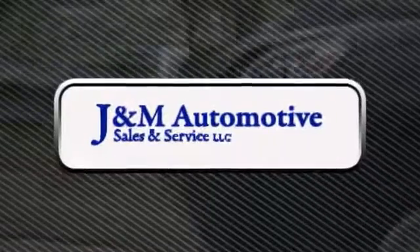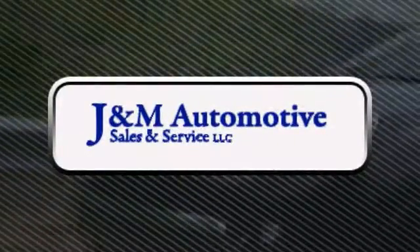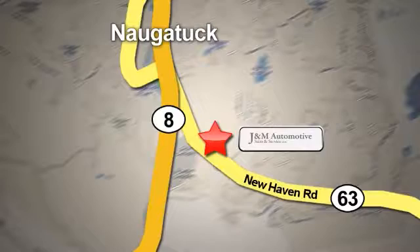You'll see a difference at J&M Auto Sales — call or stop in today. We are conveniently located at 820 New Haven Road in Naugatuck, Connecticut.